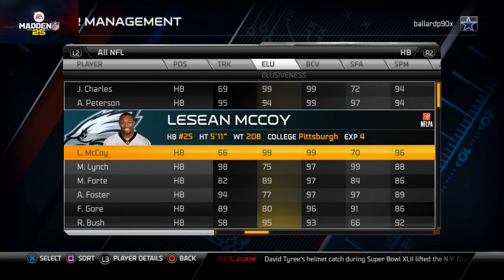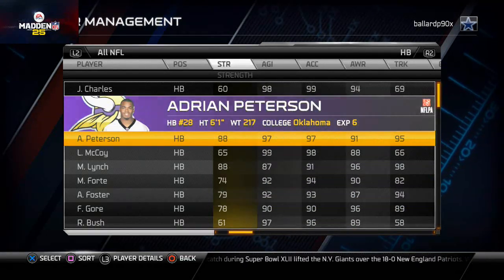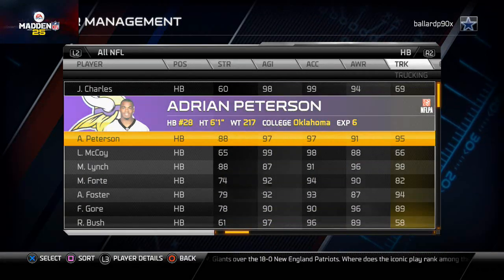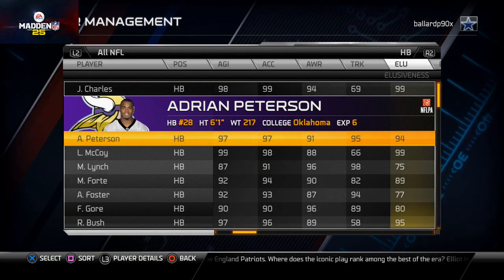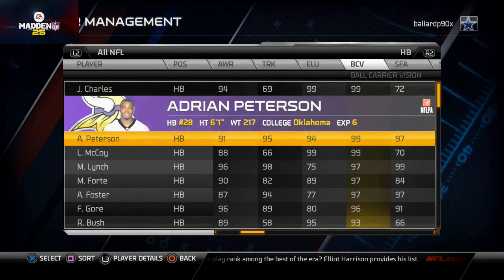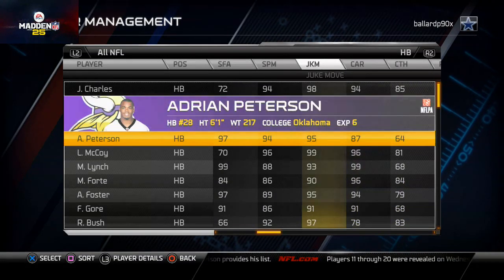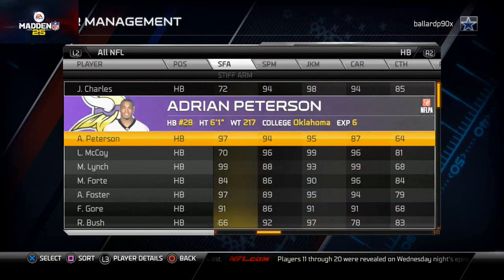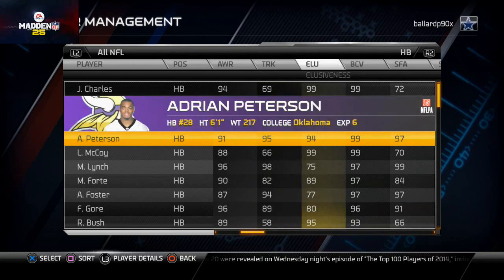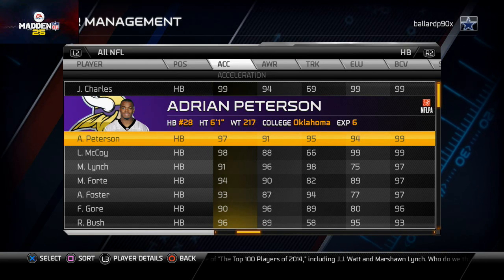A cool thing to note is that AP doesn't really have 'rich man stats.' What I mean by that is Shady has 99 agility and 99 elusiveness, whereas AP is like 98, 96 across the board. He's not 99 in trucking — Marshall Lynch actually has better trucking than AP does. He's not 99 in elusiveness either. He doesn't have one standout stat; he's just really good across the board.